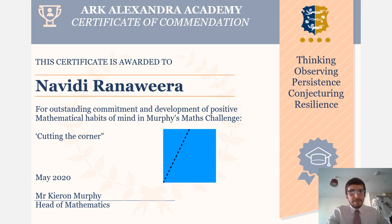Finally, we have Navidi Van Avera, who also wrote down some fantastic facts about the 2D shapes she had made. All in all, some really, really good work — well done again.